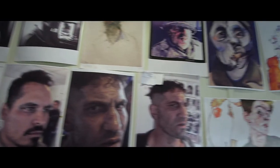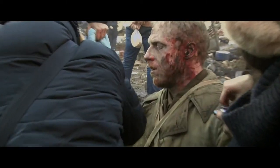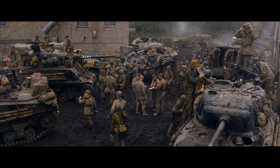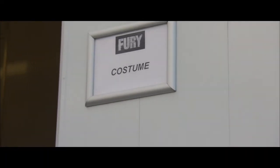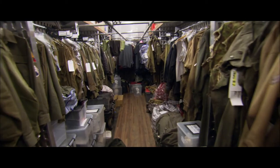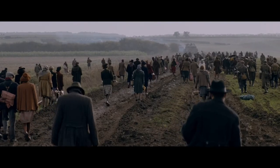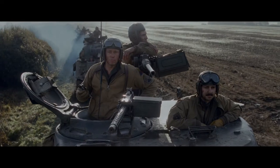Every single soldier looks like a piece of art. How to recreate makeup is complicated. It's not just mud and dirt — it's blood from his friends. In order to create authentic wardrobe, we went to Berlin to find costumes made in the 1940s. So every single item on this movie is an original, down to its button or hook and bar.